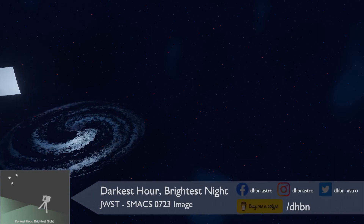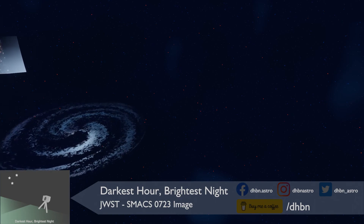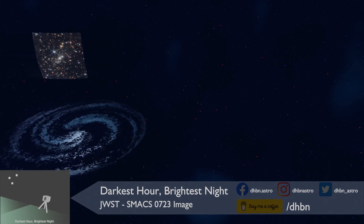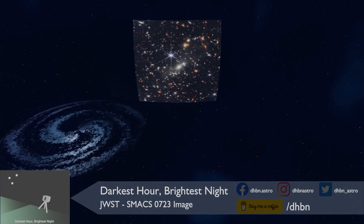The SMACS 0723 image was released to the public by US President Joe Biden on the 11th of July. This is a cluster of galaxies which can magnify the objects behind them, showing us some of the most distant objects, hopefully inspiring active and potential astronomers and astrophotographers.